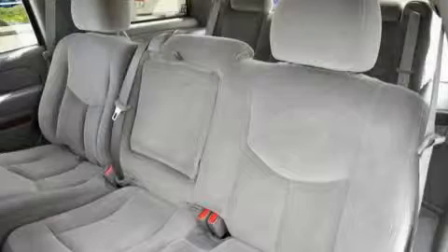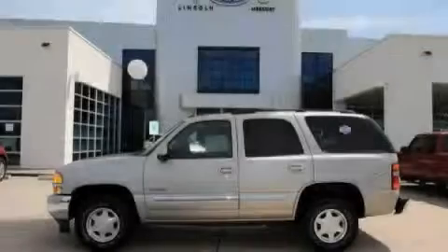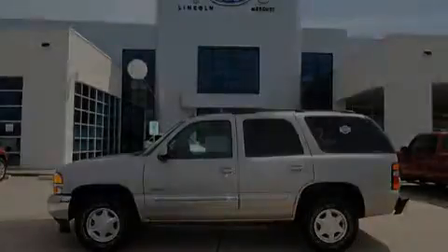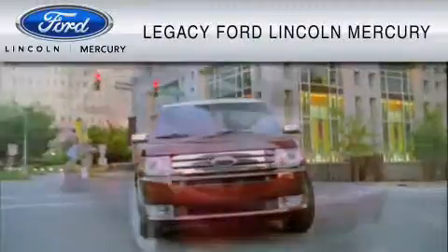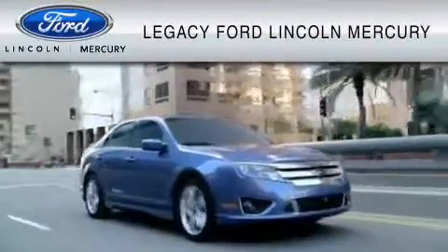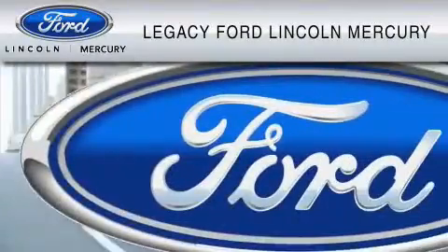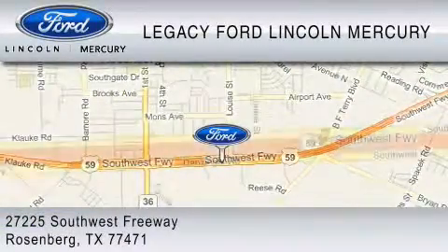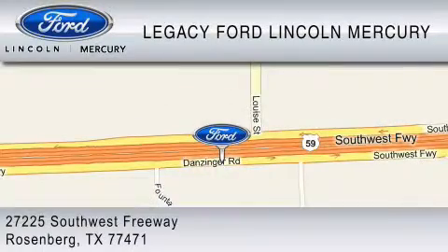Call or visit us right now and arrange your test drive today. Legacy Ford Lincoln Mercury is dedicated to do everything possible to ensure that the experience you have selecting your vehicle is as pleasant as possible. We are located at 27225 Southwest Freeway in Rosenberg.